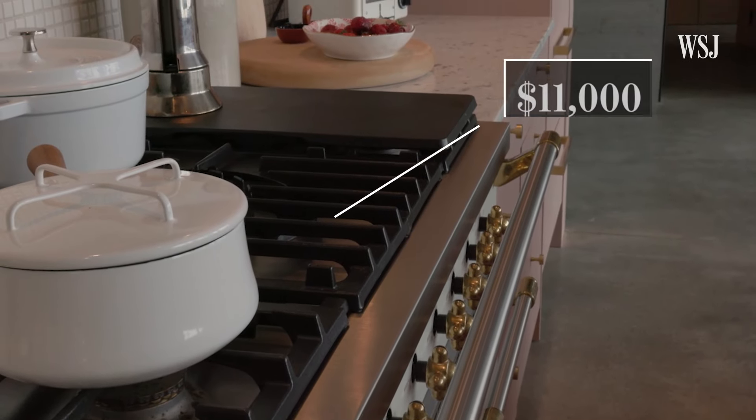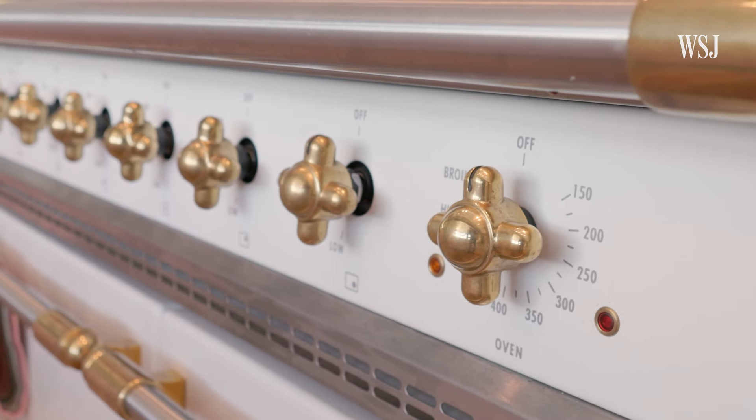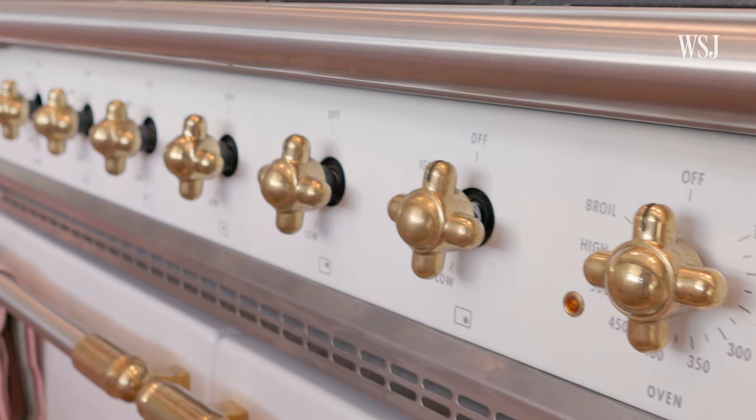I had this on my 'if I ever build a house' idea in my head — this is what I wanted. It's the La Cornue range from France, a French cooking top with the sauté part on that. The two ovens — there's electric and gas.